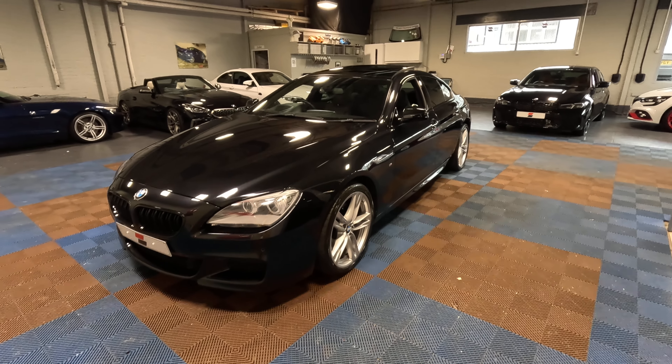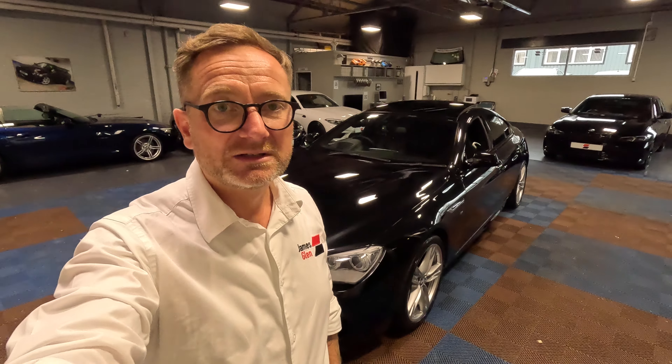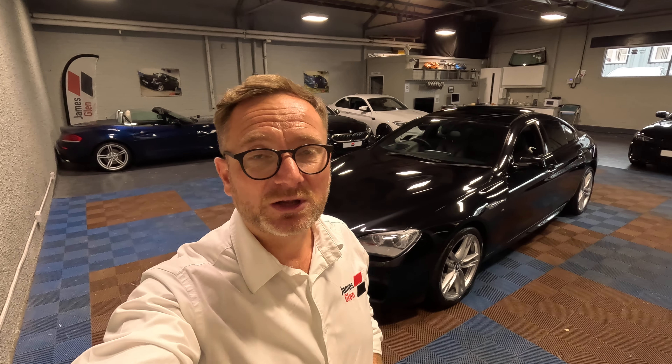So there we are, guys — that is our 2014 640D Grand Coupe. Hope you found that video helpful. If you're looking to send us a wee enquiry, we would love to hear from you. You can get in touch by clicking the link down below, which will take you through to the website, where you can reach out through the contact us page, or if you find the car on the website and look through all the spec and images, you can get in touch through the vehicle listing on the website as well.